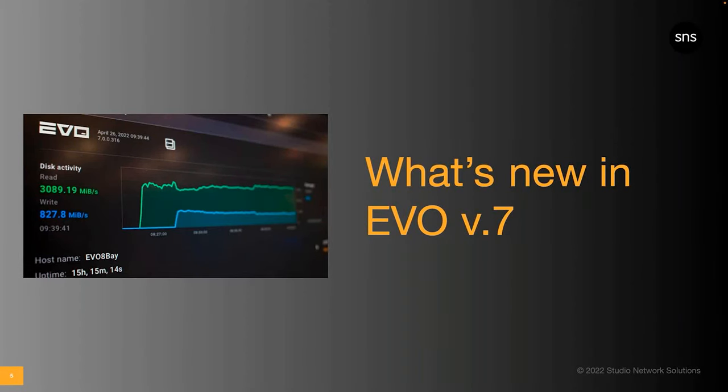Thanks, Melanie, and thanks to everyone for tuning in to hear about Evo version 7, the Evo suite, and more. Melanie mentioned that we launched Evo version 7 at NAB 2022. Since then, the feedback we've been getting on the new look and feel has been really positive. It's important to mention, though, that this is more than a cosmetic update. The entire Evo system has been redesigned from the ground up — it's more intuitive and easier on the eyes, but there's really a ton of new functionality built in, which has allowed us to develop additional features and continue to innovate better workflow solutions.